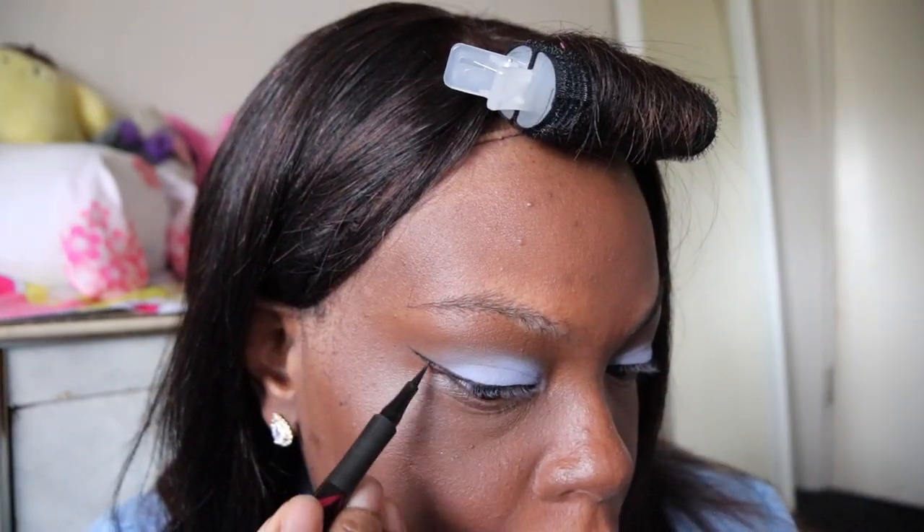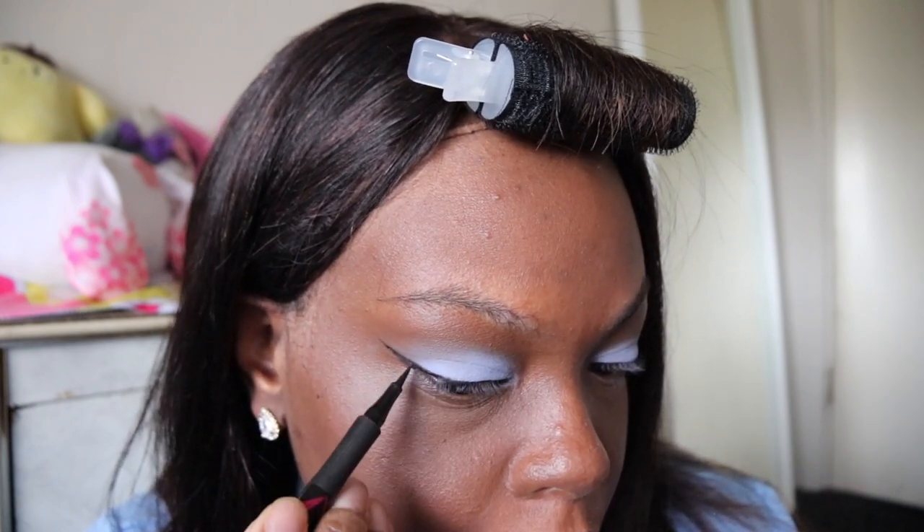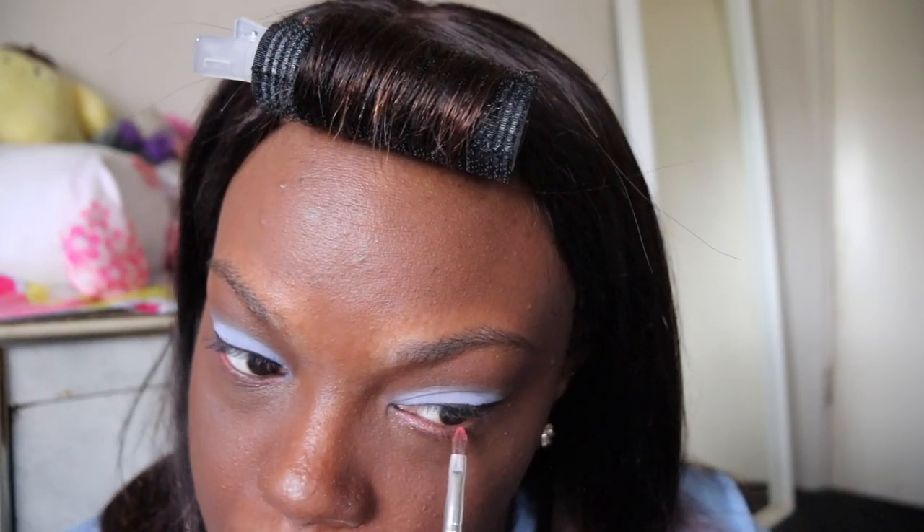For eyeliner, I'm going a little wider — I'm using the Maybelline Master Precise Eyeliner in the shade Black. For mascara, I'm using the Essence Lash Princess Mascara. And then for my lashes, I'm using these Manga Style Lashes from Amazon.